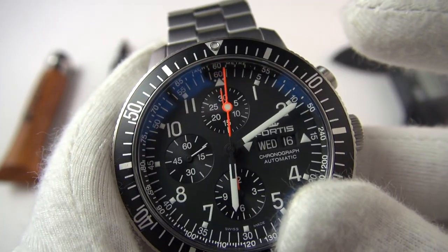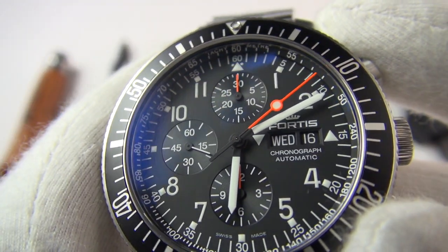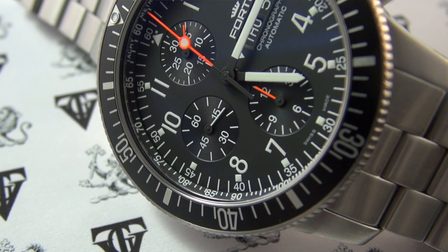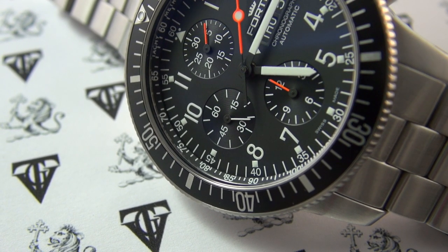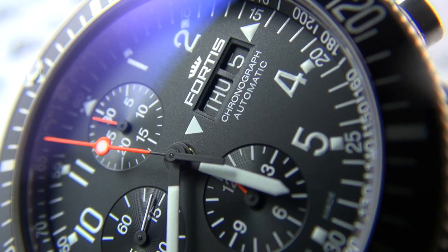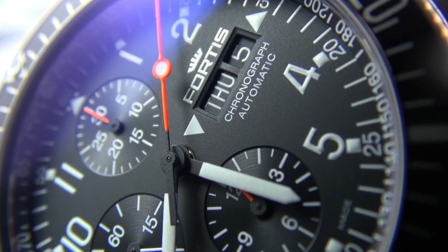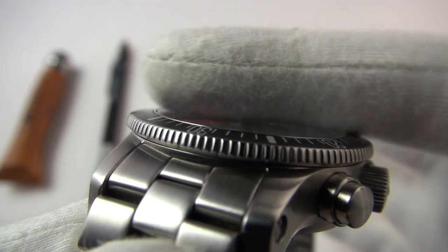When you start the chronograph, the main seconds hand has a fantastic, dazzling neon orange color. It's matched on the hour register at 6 o'clock and on the minutes sub-dial at 12 o'clock — also neon — so you instantly know which sub-dials correspond to the chronograph. That color wasn't chosen just to look pretty, though it does. It provides ultimate contrast against the monochromatic color scheme, as neon orange is extremely visible in low light. It also just happens to look really cool and adds a little flair.